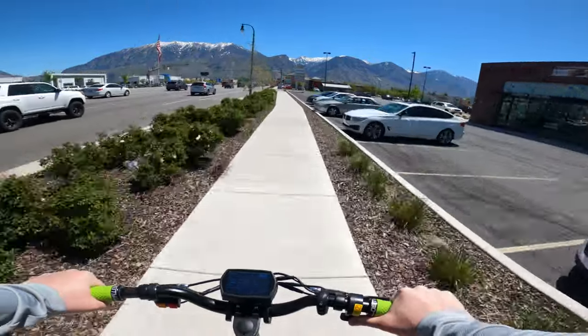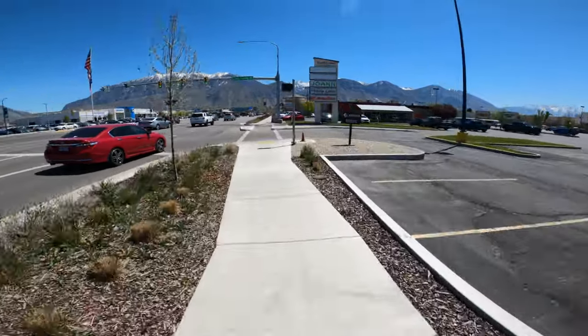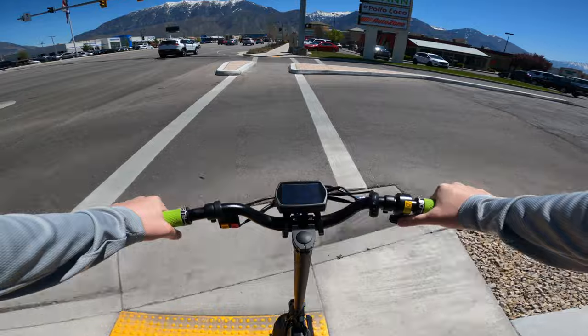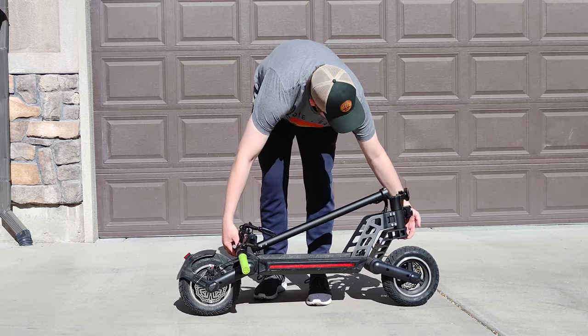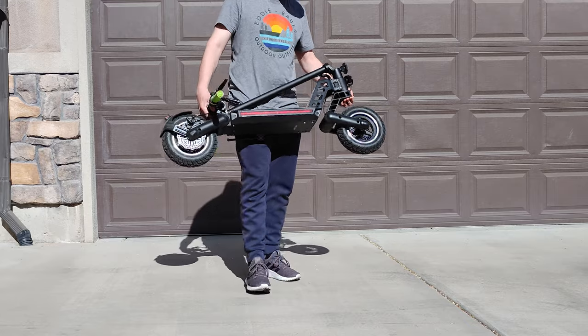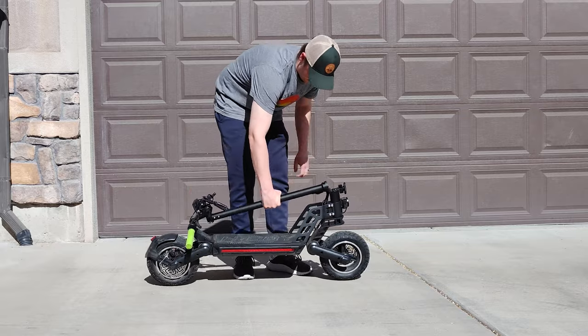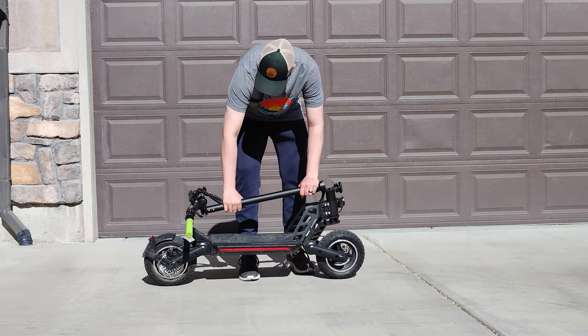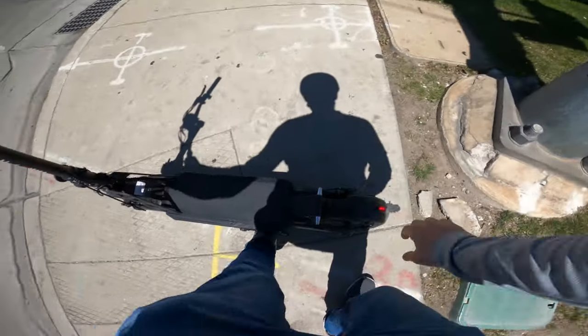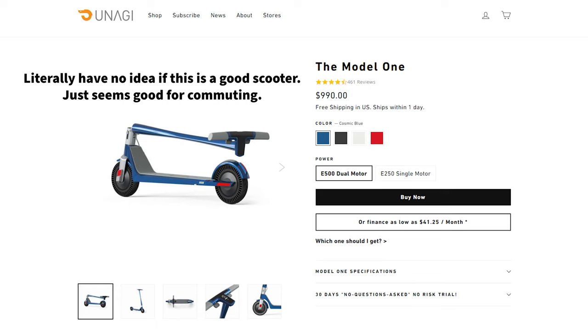So if the Titan isn't an alternative to a $2000 dual motor dual suspension scooter, it must be good for commuting, right? Well, I can't quite recommend it as a daily commuter either. The Titan weighs in at around 50 pounds, making it just slightly too awkward to haul around and carry into work or upstairs on a daily basis. Besides the weight, you can't carry it with one hand because the handlebars have no clip to keep them in place when folded. Also, pneumatic tires mean a flat on your way to work puts it out of commission. You'd be better off getting something lighter like the HiBoy S2 Pro or maybe an Unagi Model 1.